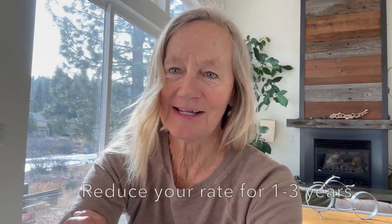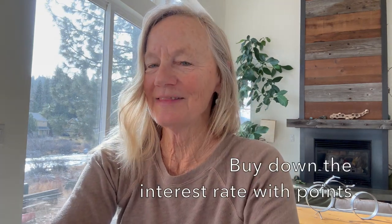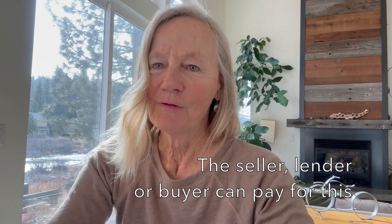A temporary buy-down can help you get into a home more affordably now with a reduced rate for one to three years. The way this works is you buy down the interest rate with points. One point is 1% of the purchase price, and this can be paid for by either yourself or by the seller.